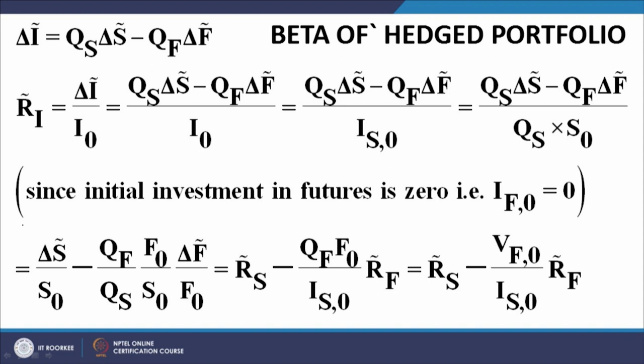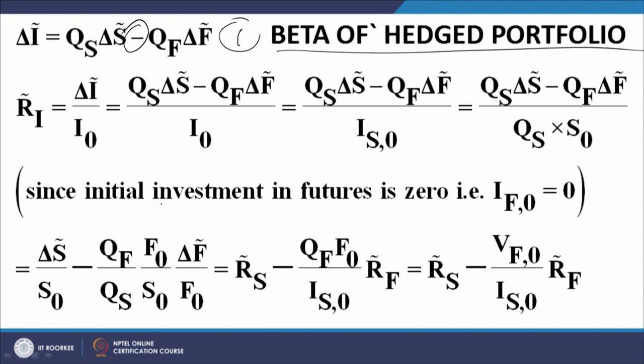Now let us look at the beta of hedged portfolios. This is very important — we have been talking about beta management, let us quantify the strategy. We have equation number one: the change in the value of the investment is given by the quantity of your stock at investment multiplied by the change in price, minus the position in the futures multiplied by delta F. We have a minus sign because the hedge position in the futures must be opposite to that of the stock investment.